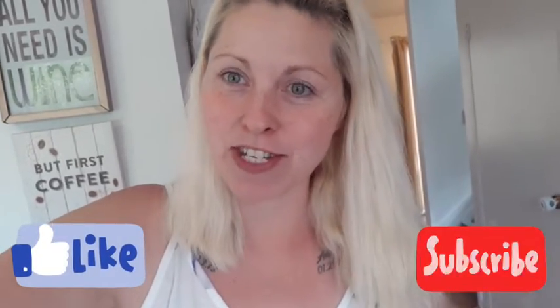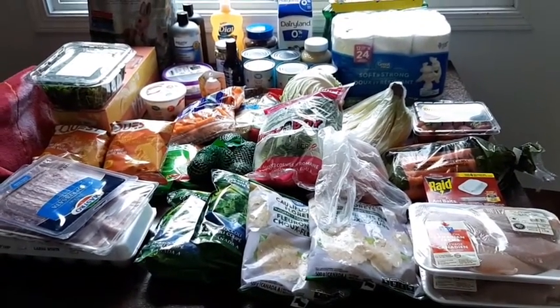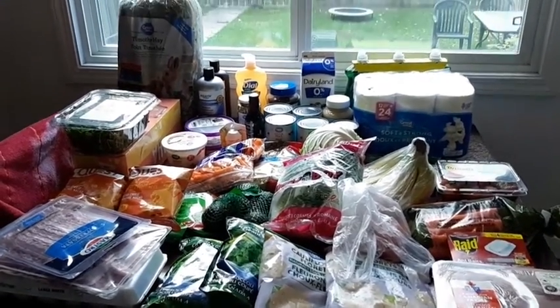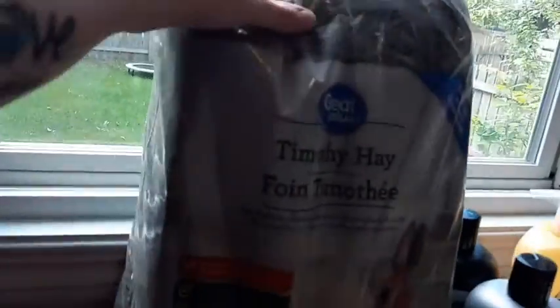Good morning guys, this is Charlie Aaron, welcome back to my channel. Today's video is a Walmart grocery haul — I spent a little over $200 today, so I'm gonna show you guys everything that I got. I hope you guys enjoy. Here's the overview, and I'm going to show you everything I got.